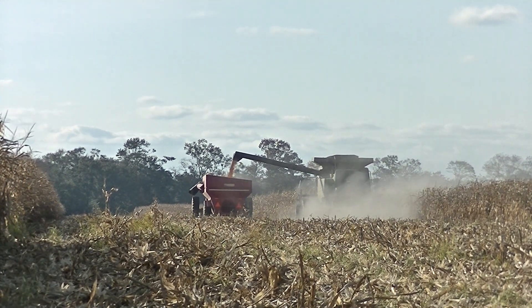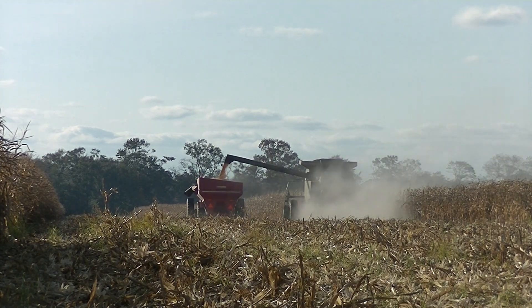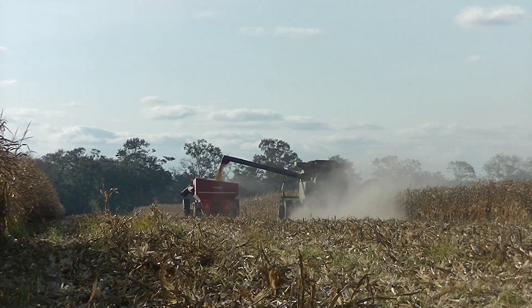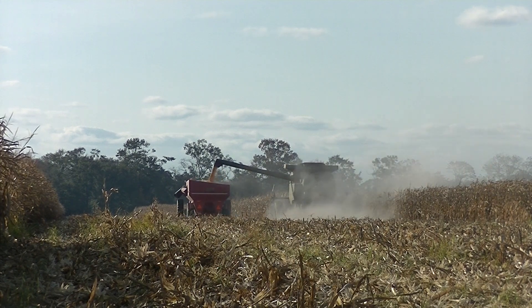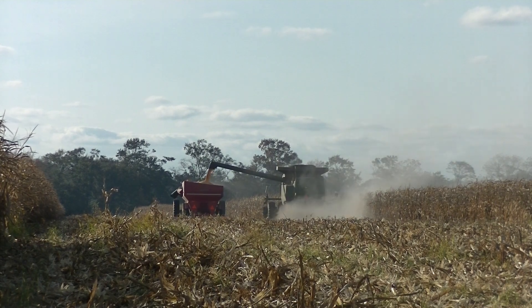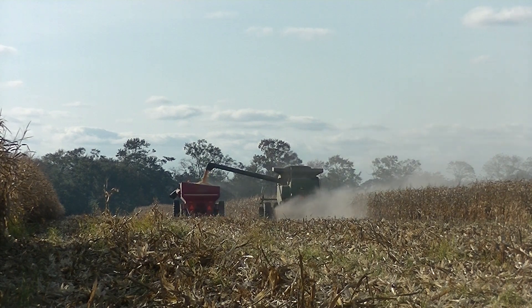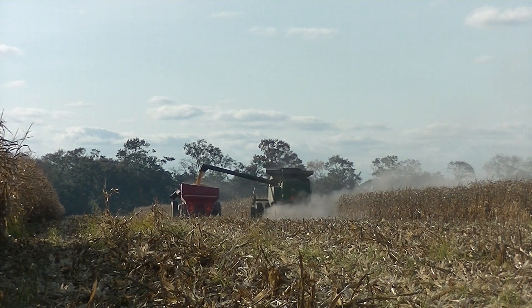I think they would have probably got a little better out of this, but they had to pump water to it because there was about four or five weeks there that it didn't rain a damn drop, and anything that wasn't covered by a pivot probably went from 160 bushels down to about 20 bushels.